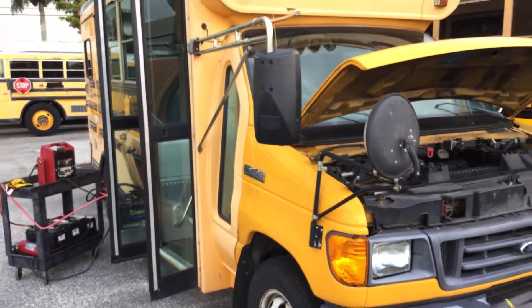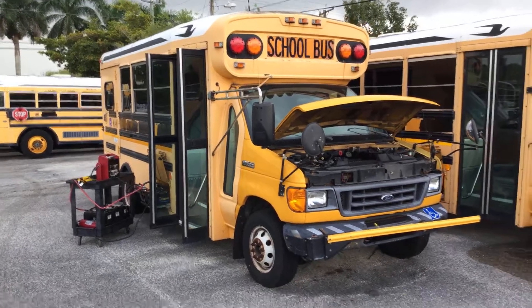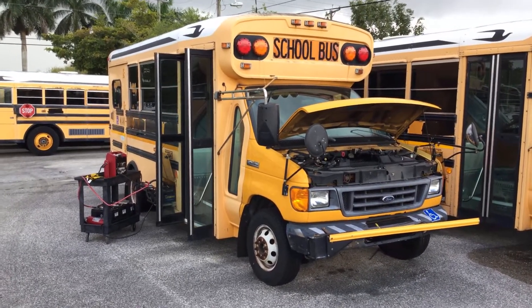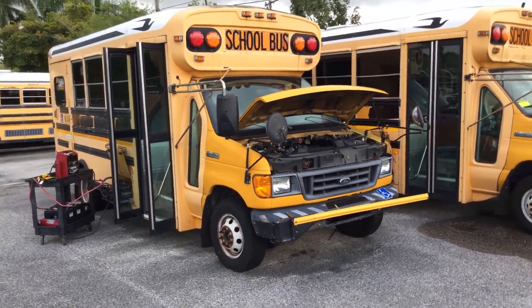It's got the automatic transmission — mechanical condition is unknown. This one also comes with a wheelchair lift in the back, and mechanical condition is unknown.